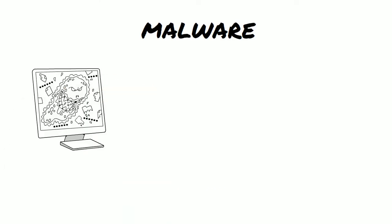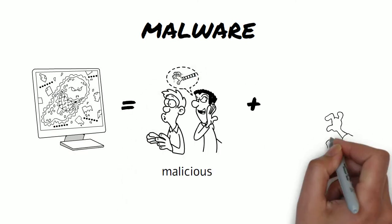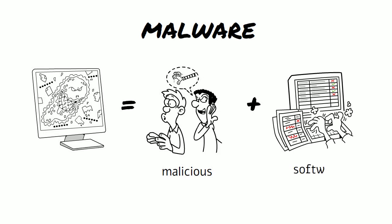Malware — the two words are malicious and software. It describes a computer virus.